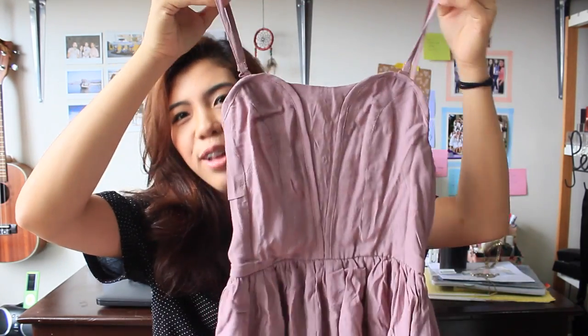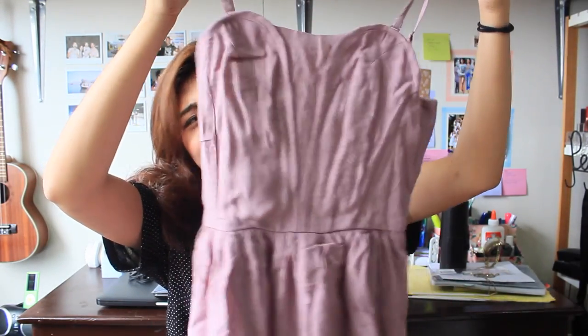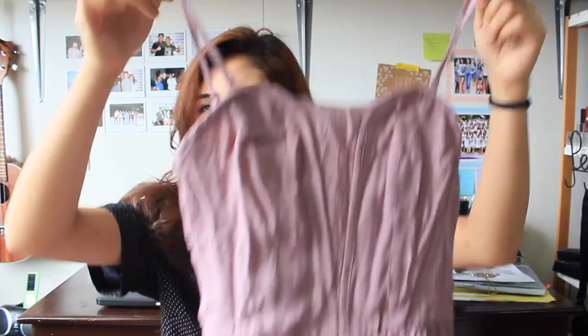And then another thing they sent me would be this romper. I love the color of this romper — I'm so sorry it's still wrinkled, I haven't had a chance to iron or wash it. But it's a mauve romper and I love it. It's super flowy, and what I really like is that it's not that short. I'm quite tall — taller than usual — and most of the time I get dresses and rompers that are super short and I can't wear them without tights. I'm so glad this one isn't too short.